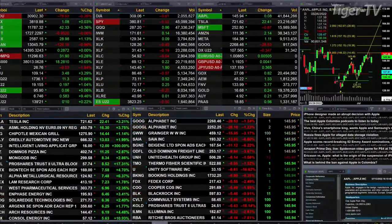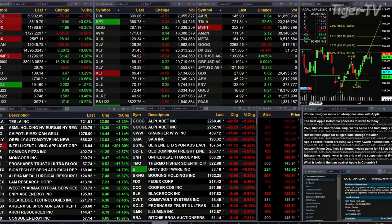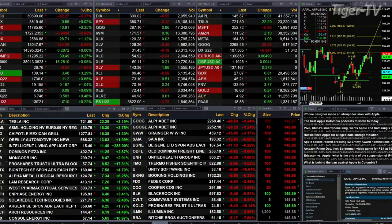Light sweet crude is flat at 95.90. Natural gas is not flat — it's up 58 cents to be exact, nearly 10%. The 30-year Treasury's up 10 ticks, trading at 139.22.